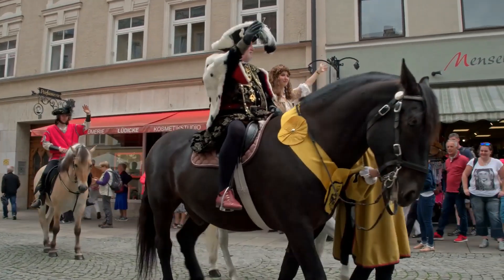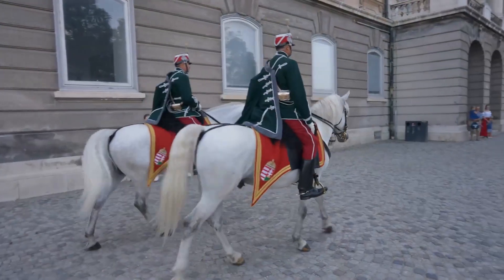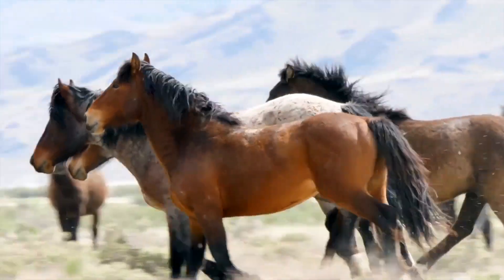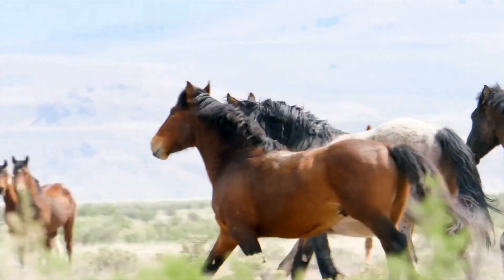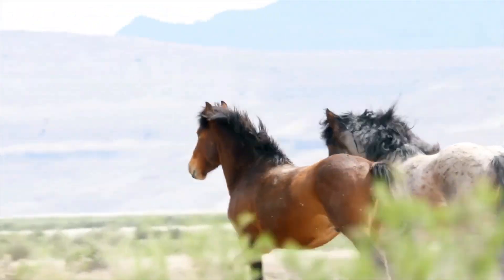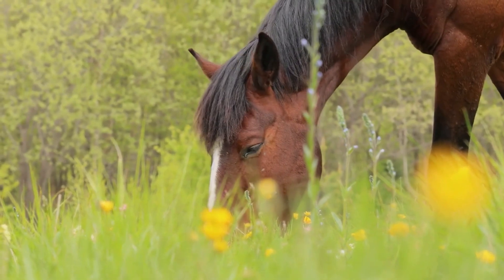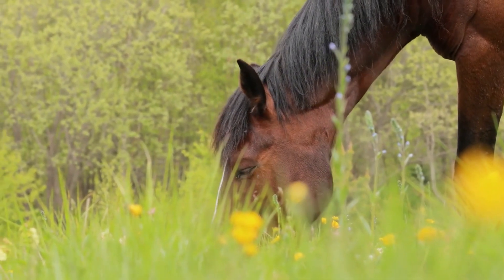They adapt to equestrian tourism, making them ideal companions for leisurely trail rides. Endowed with strength, intelligence, and a calm temperament, the Comtois holds a cherished place in the hearts of the people, and continues to preserve its rich heritage while captivating the world with its versatile and endearing presence.